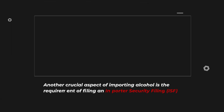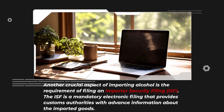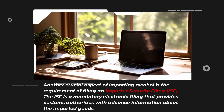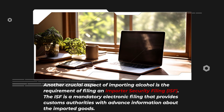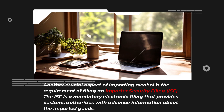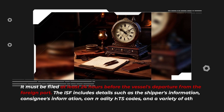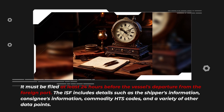Another crucial aspect of importing alcohol is the requirement of filing an Importer Security Filing (ISF). The ISF is a mandatory electronic filing that provides customs authorities with advance information about the imported goods. It must be filed at least 24 hours before the vessel's departure from the foreign port.